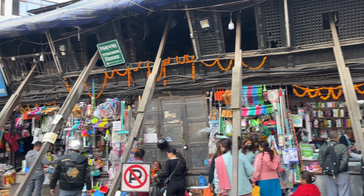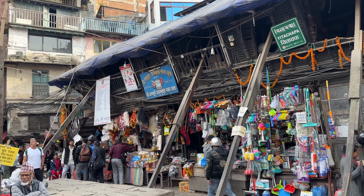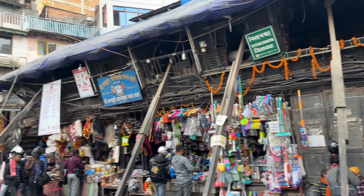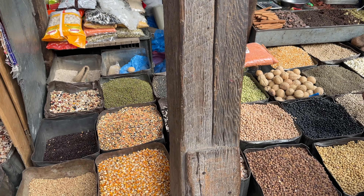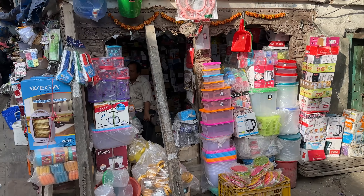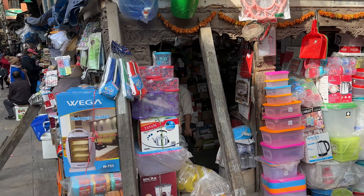As we continue to show you around Kathmandu, we're also posting behind-the-scenes videos on our other channel, Island Hopper TV Travel Highlights, where we highlight hotels, behind-the-scenes content, and food.